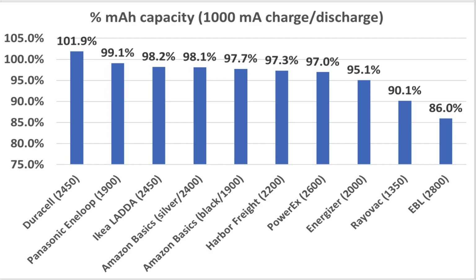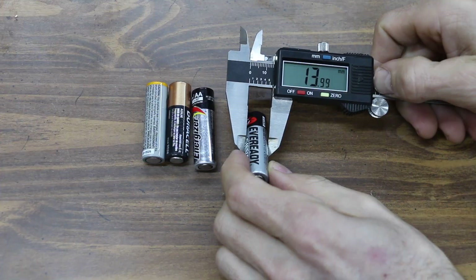Going from first to worst, the Duracell continues to impress after 25 cycles, and so does the Interloop. If one considers 95% of rated capacity a good score, then all but two brands did well. Unfortunately, the Rayovac only achieved 90% and the EBL achieved 86%.